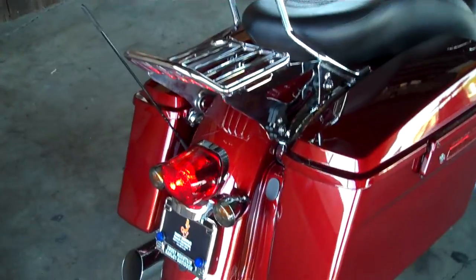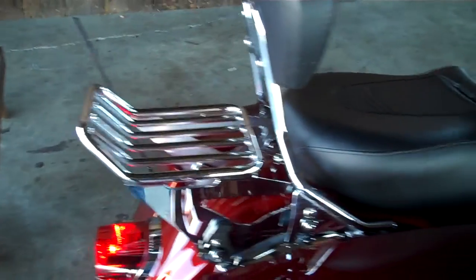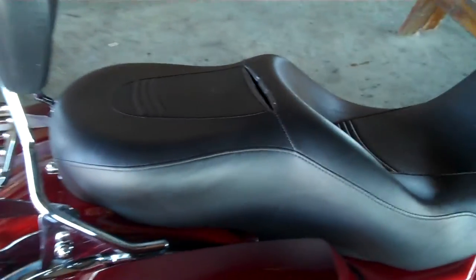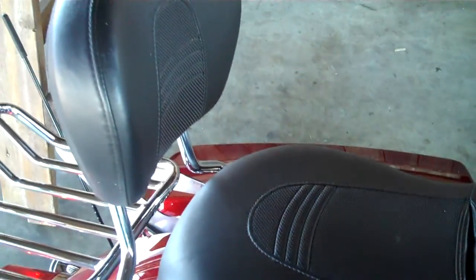Some very nice accessories, as you saw — the exhaust on it. Detachable backrest and luggage rack. Sundowner seat with the stitching that matches the stock one that came on it.